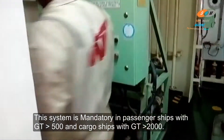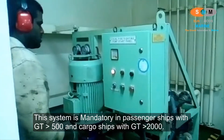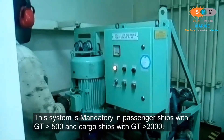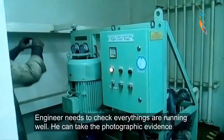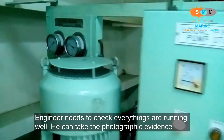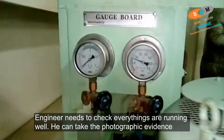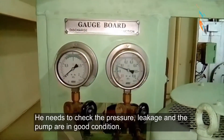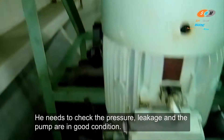This system is mandatory in passenger ships with gross tonnage over 500 and cargo ships with gross tonnage over 2000. The engineer needs to check that everything is running well. He can check the photographic evidence and needs to verify that the pressure, leakage, and pump are in good condition.